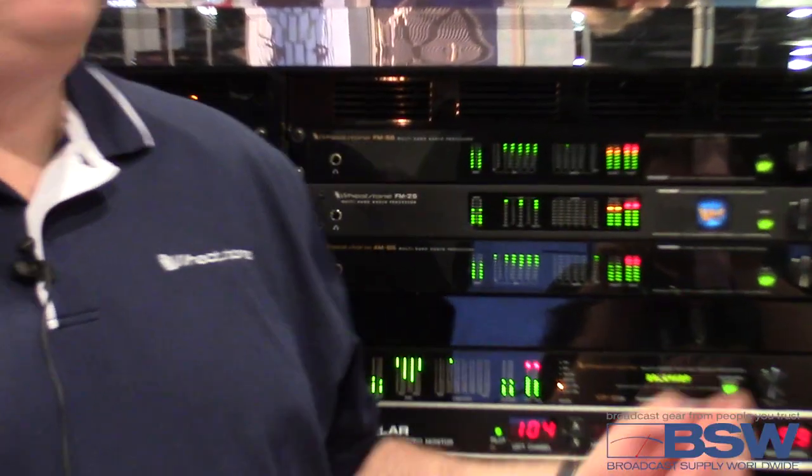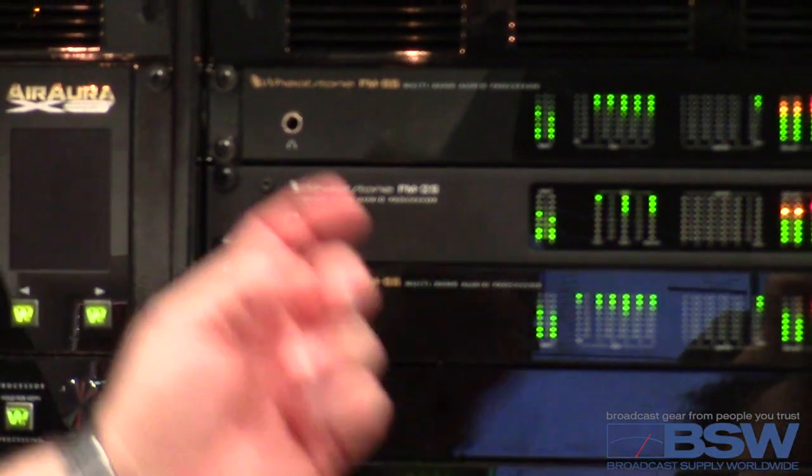It has an intelligent AGC, also known as IAGC, plus a two-band leveler and compressor and a five-band limiter.